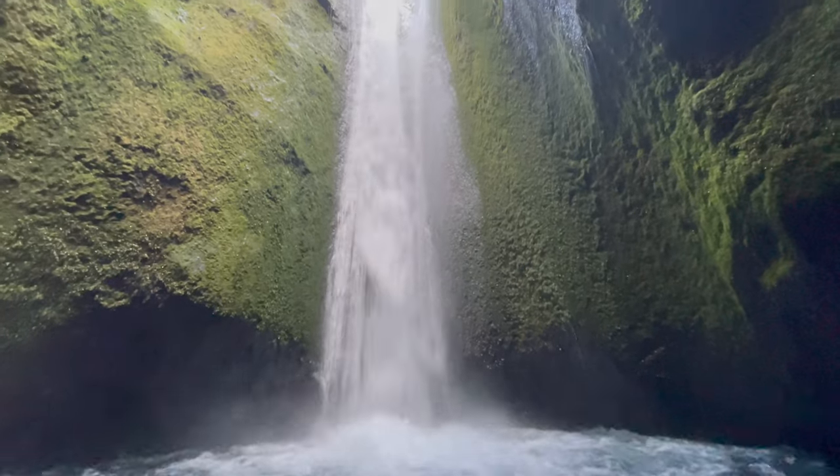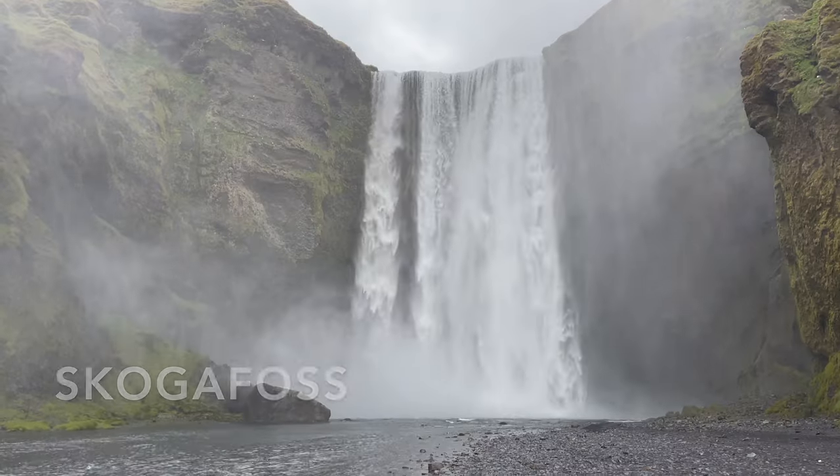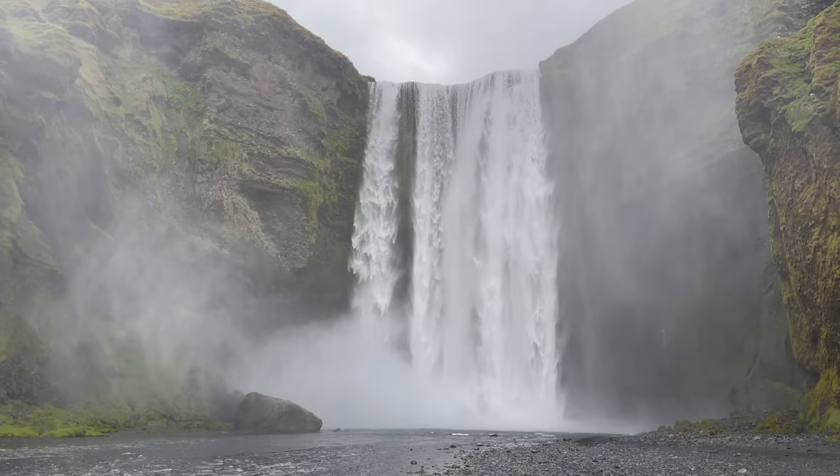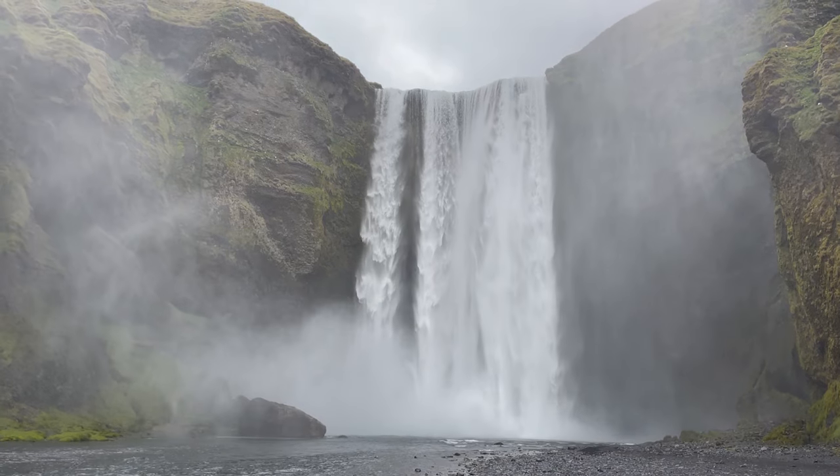Some waterfalls you have to hike into, while others like Skogafoss are right off the highway. This one was also used as a backdrop in Game of Thrones.